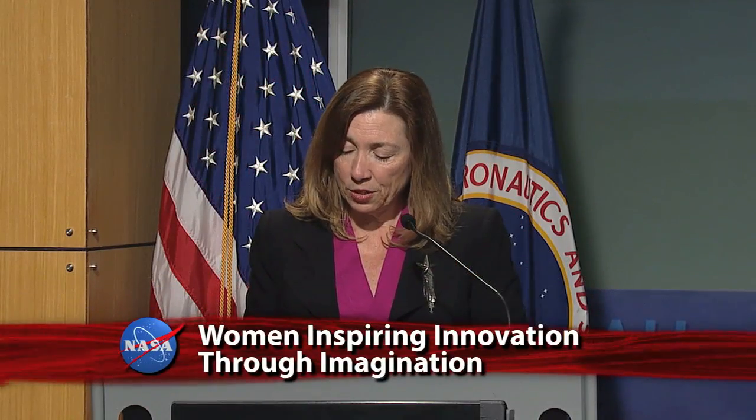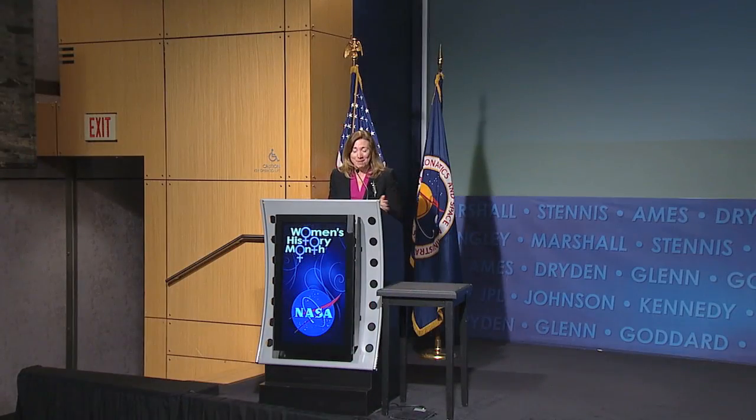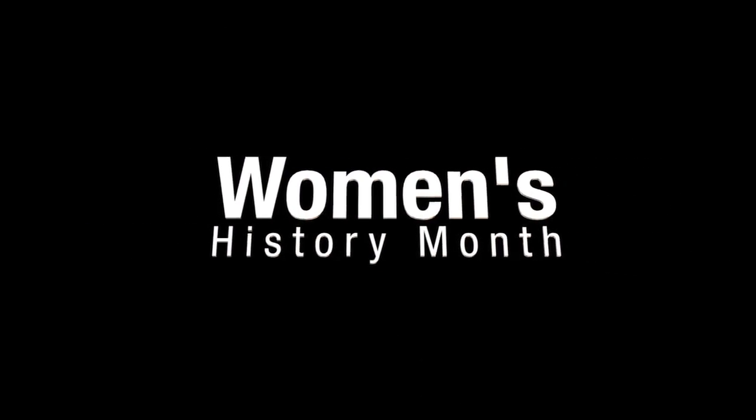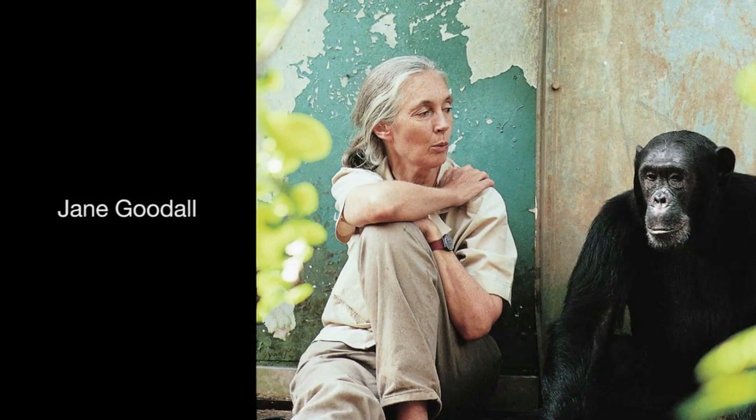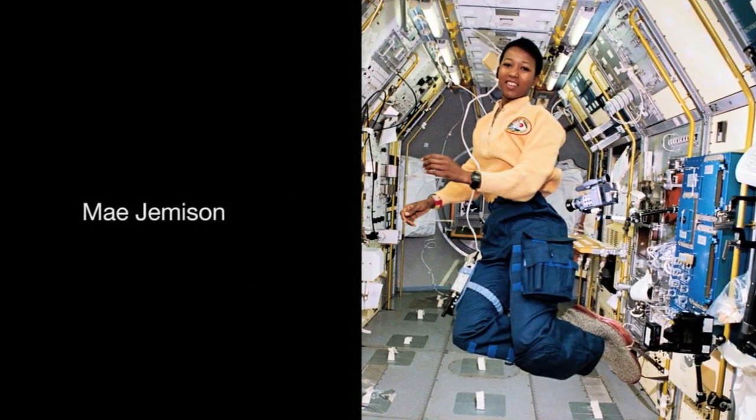As the world's leading space agency, NASA is a major employer of STEM-educated workers, and we need to be even more committed to the full participation of women in STEM fields. NASA Deputy Administrator Lori Garver provided the opening remarks for Women Inspiring Innovation Through Imagination, a Women's History Month program at headquarters. Named for this year's Women's History Month theme, the presentation celebrated women in science, technology, engineering and math.